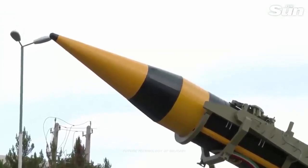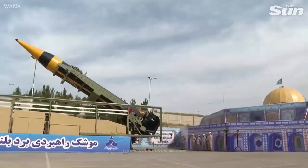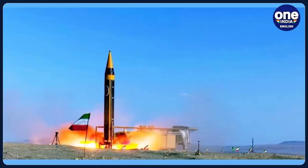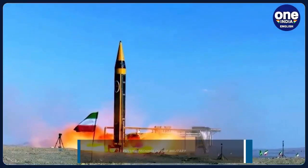The speed of Karamshir-4 is Mach 16 outside the atmosphere and Mach 8 inside the atmosphere before hitting the target, and a circular error probable (CEP) of 10 to 30 meters is also expected for this missile.